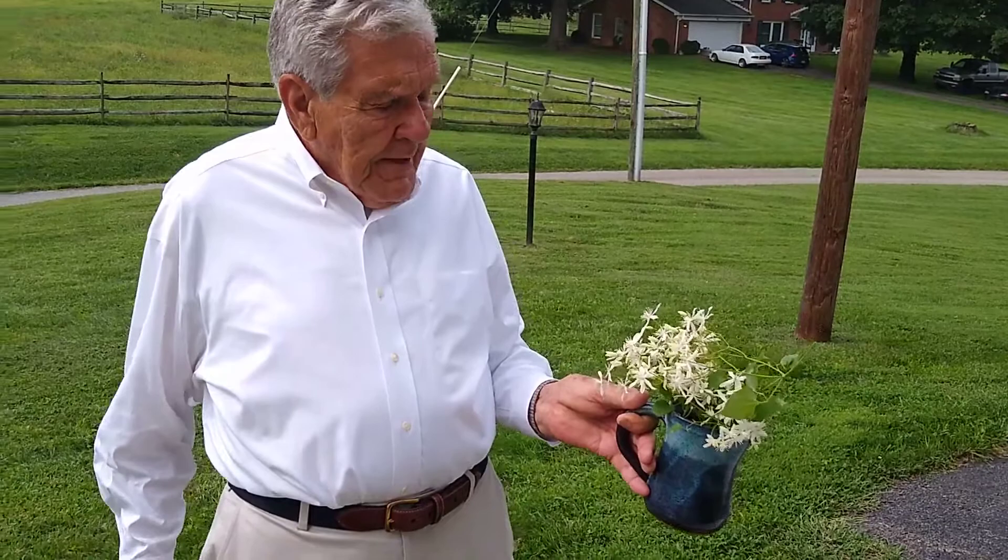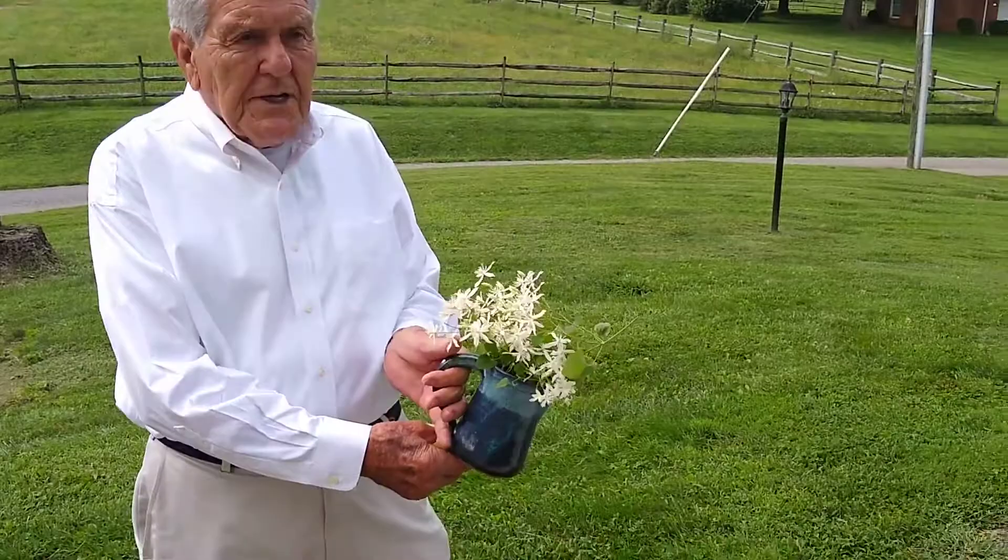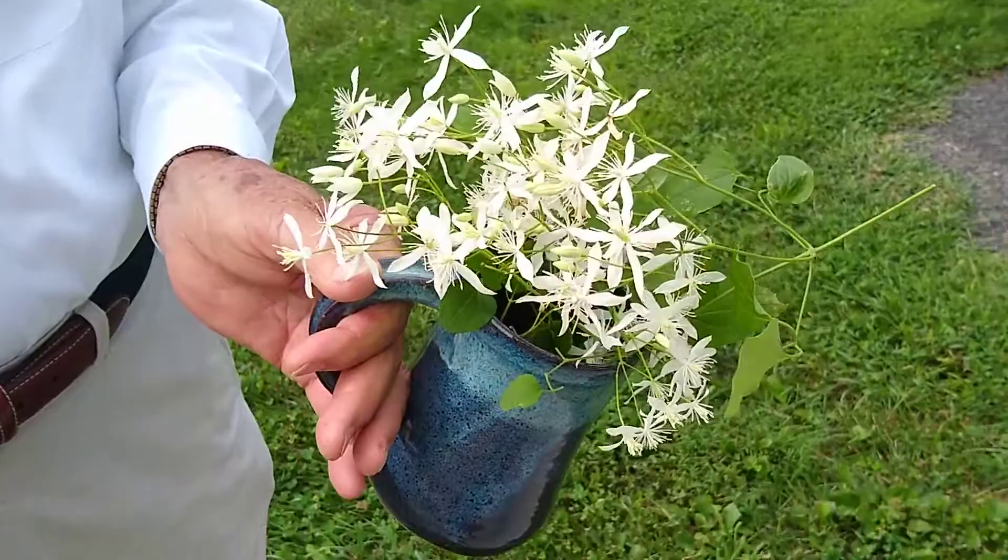This plant is found in profusion in parts of Virginia. This came from very near the church property, but if you want to see this in abundance, go out Route 11 bypass at Lexington, and it is all over the place.